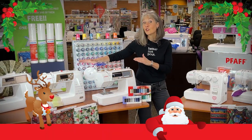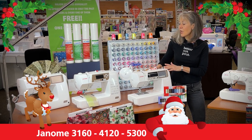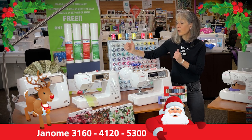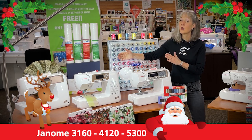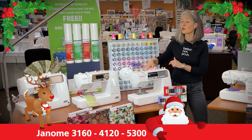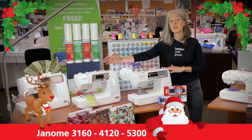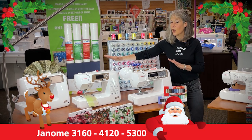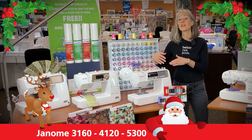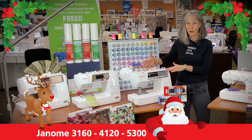Over here on my other side we have a great assortment of machines from our partners at Janome. This line of machines is fantastic for the intermediate sewer — actually for the beginning sewer as well — for that person who's taking classes and wanting to take their machine on the road. There is some amazing store pricing leading up to the holidays, whether it's a gift for yourself or for someone you're encouraging in the sewing and crafting arena.